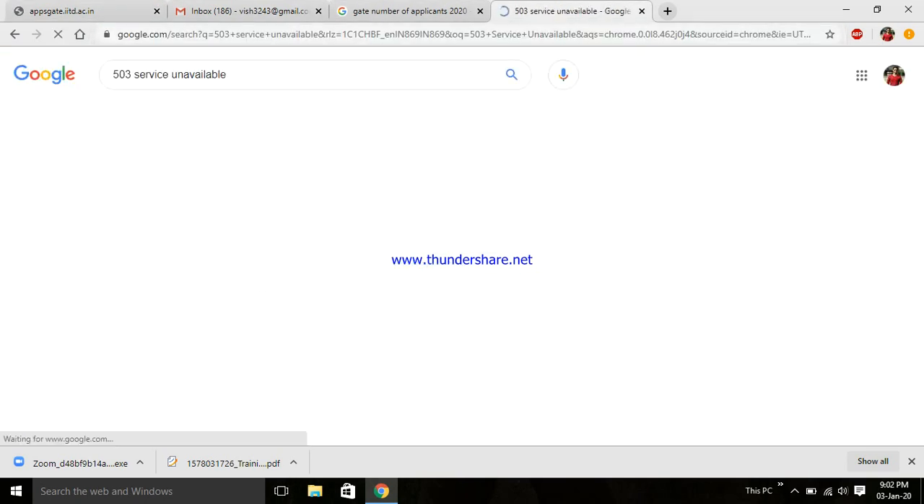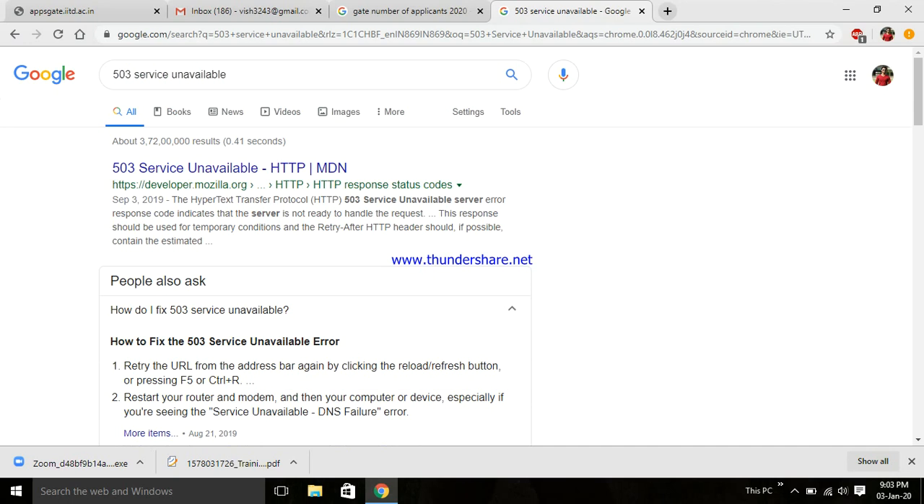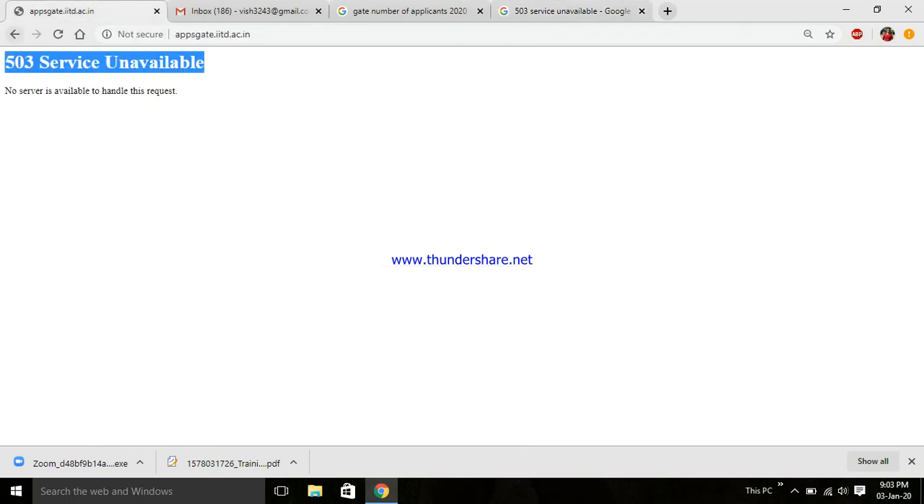Google says: a 503 Service Unavailable error response code indicates that the server is not ready to handle the request. This response should be used for temporary conditions, and you should retry after some time. It also says to retry the URL from the address bar by clicking the reload or refresh button. So this is just a temporary issue.